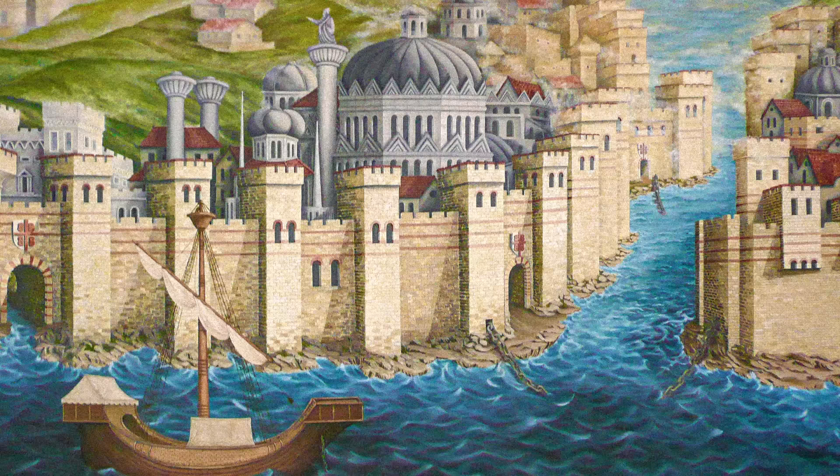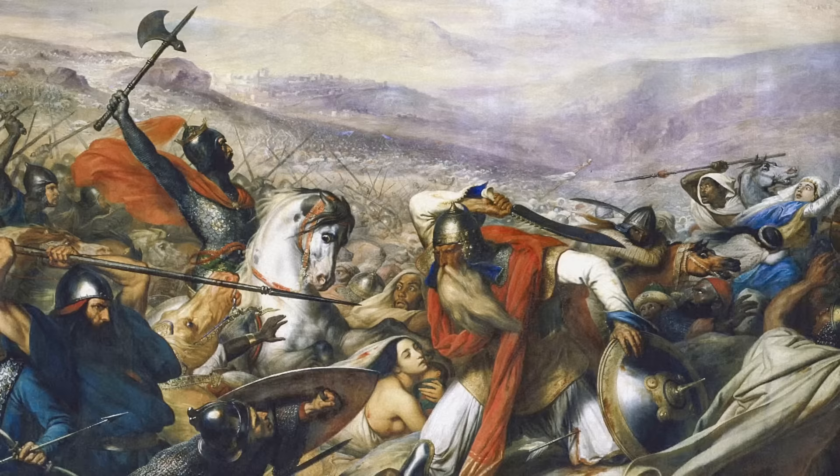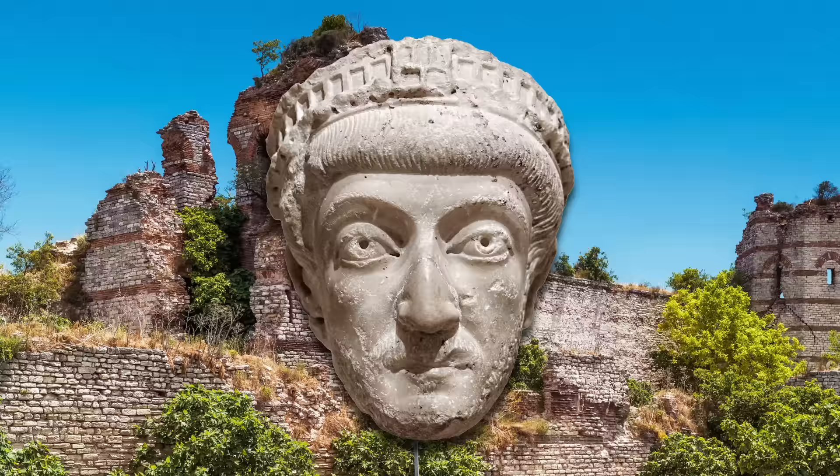The Walls of Constantinople shaped the Middle Ages. Without them, the Byzantine Empire could have collapsed in late antiquity. The Arab invasions might have swept over the Balkans and beyond, and the whole course of European history would have been dramatically different.